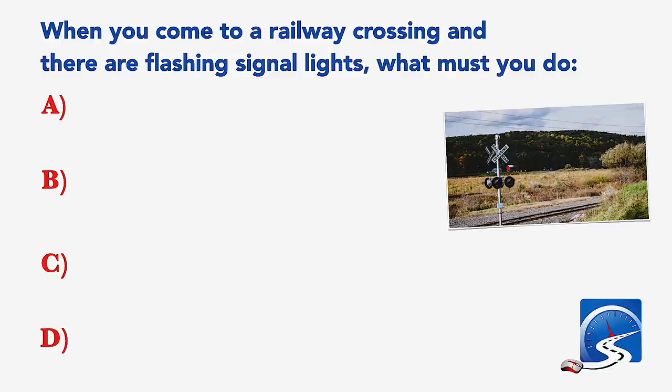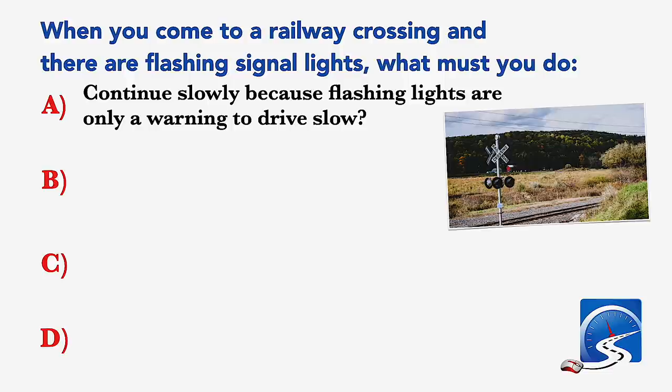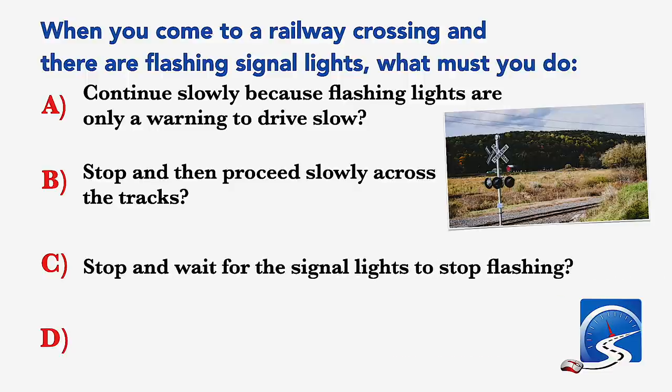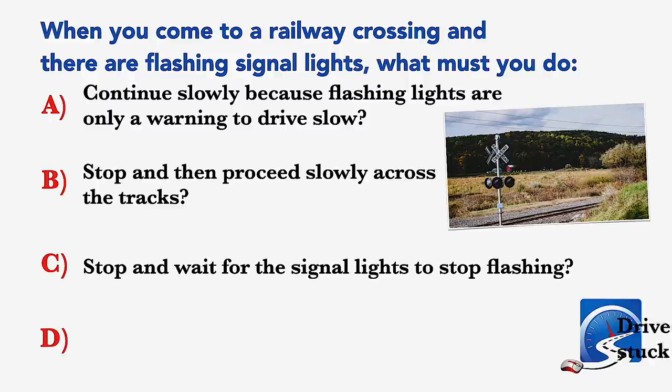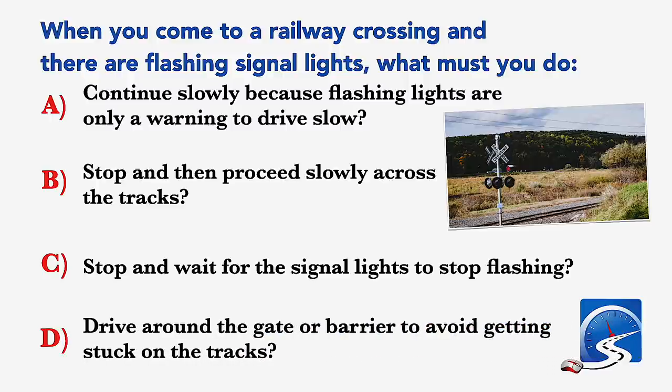When you come to a railway crossing and there are flashing signal lights, what must you do? Continue slowly because flashing lights are only a warning; stop and then proceed slowly across the tracks; stop and wait for the signal lights to stop flashing; or drive around the gate or barrier. Correct answer C: stop and wait for the signal lights to stop flashing.